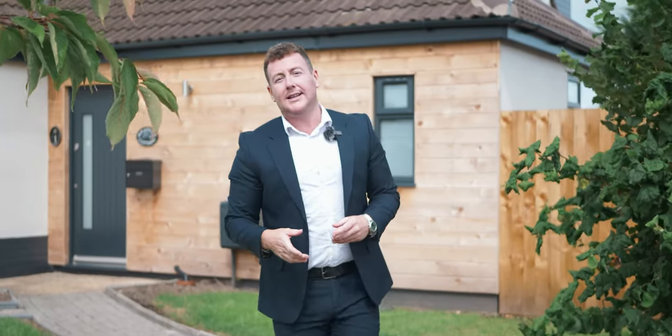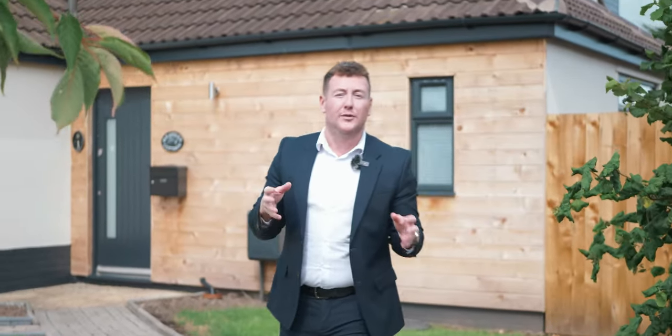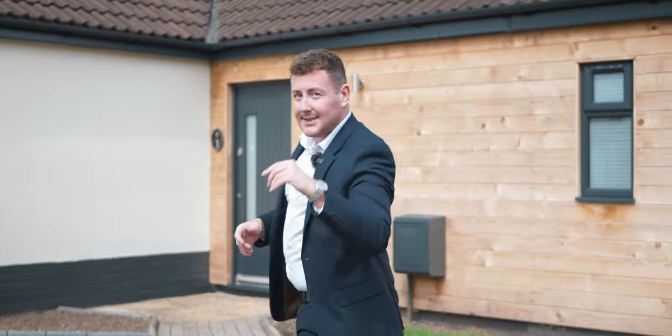Welcome to Heather Cottage, located on Flaxmere Drive in the heart of Great Boughton. This is a superb four-bedroom detached home offered for sale with no chain. Let's take a look.